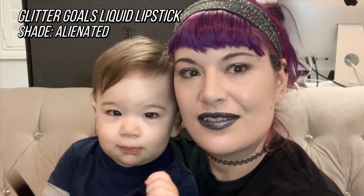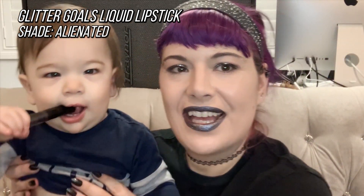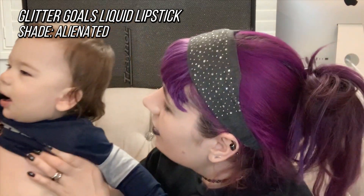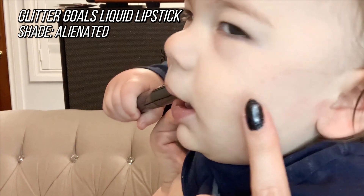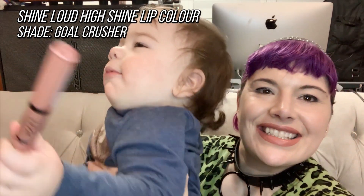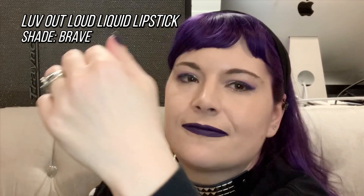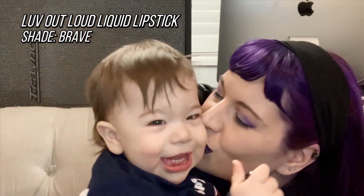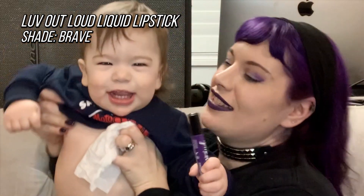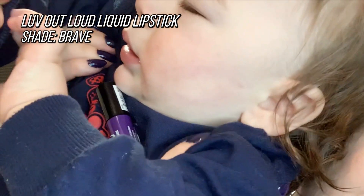This is NYX Cosmetics Glitter Goals in the shade Alienated. I think that passed — I don't see anything. That time it left a mark, but that's pretty good for a lipstick that doesn't advertise as transfer proof. Very slight transfer.